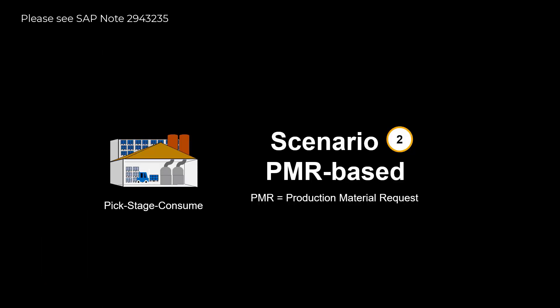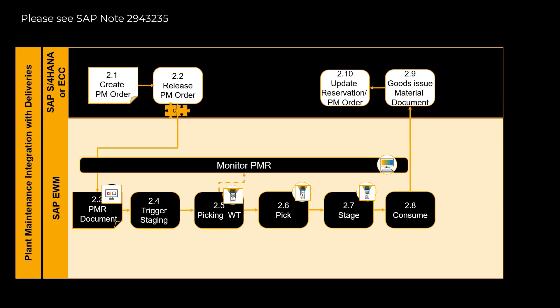With the completion of the previous process, we are ready to show you how we can, as an alternative, integrate a work order to EWM using PMRs, or production material requests. Just like before, we will take you through every single step, from work order creation, through release, triggering of staging, picking, supply area staging and consumption.